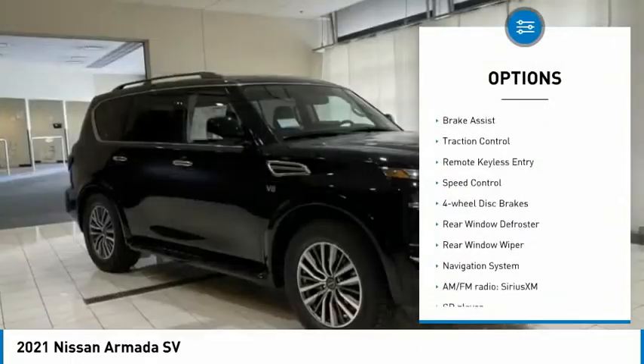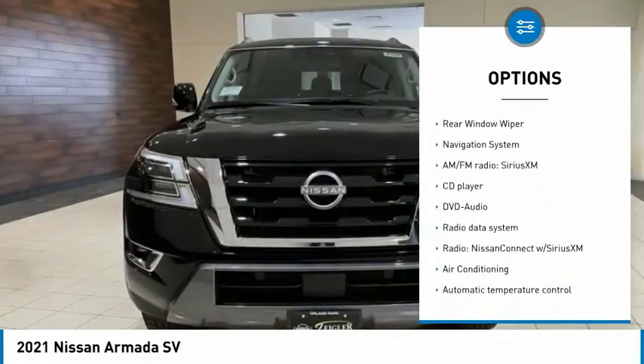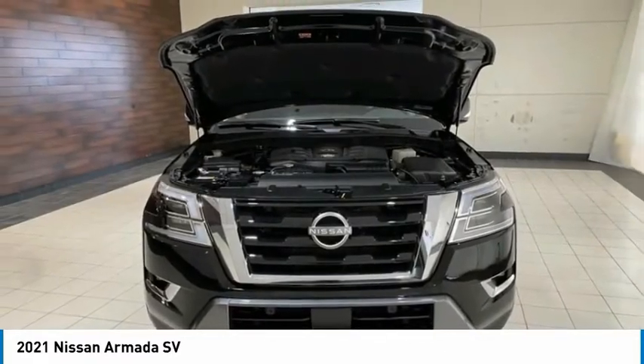Electronic stability control, alloy wheels, brake assist, traction control, remote keyless entry, speed control, four-wheel disc brakes, rear window defroster, rear window wiper, navigation system.